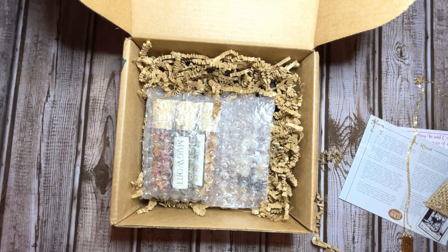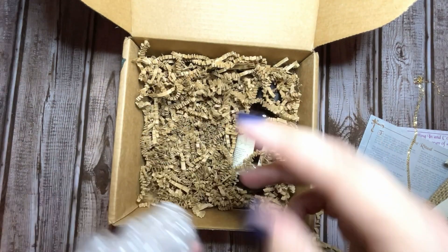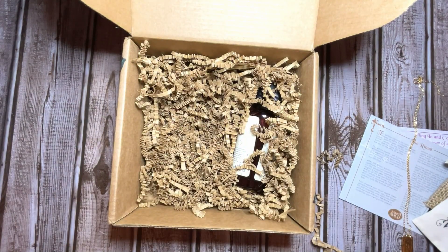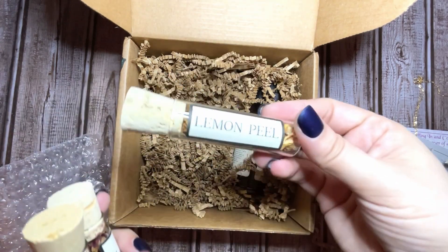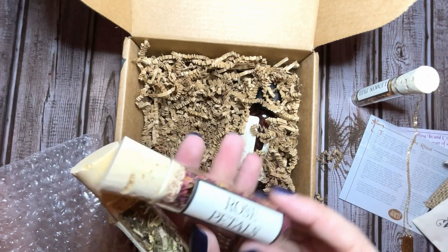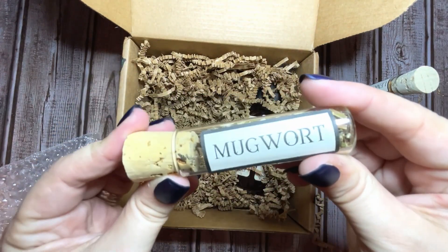The details are just kind of lost on the camera here. Then we've got three vials: lemon peel, rose petals, and mugwort.